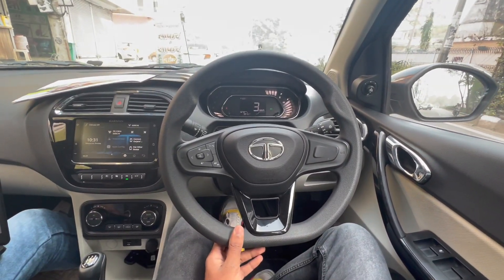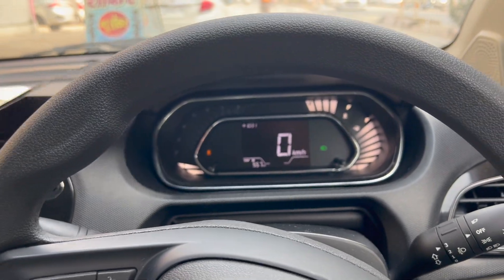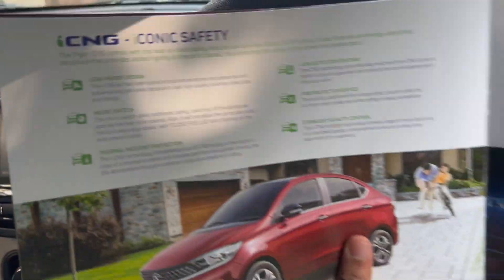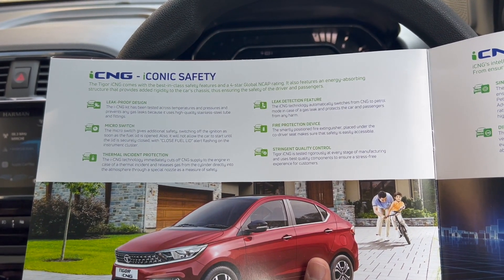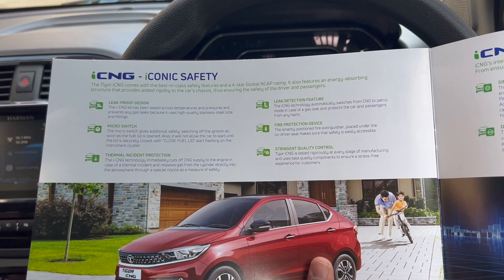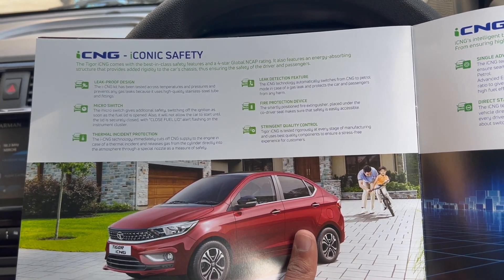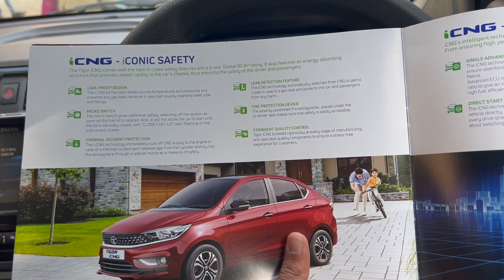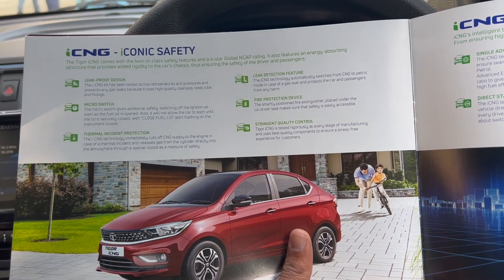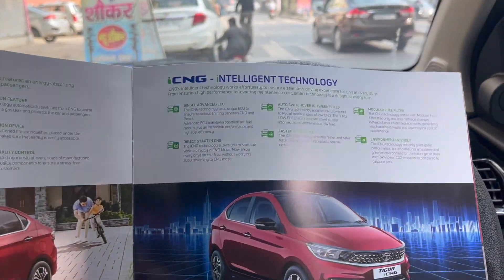You can see the safety features including leak detection. The technology is very advanced — the car automatically manages CNG and follows safety measures with strong quality control.